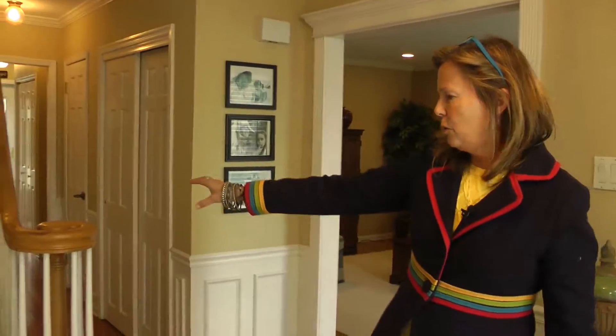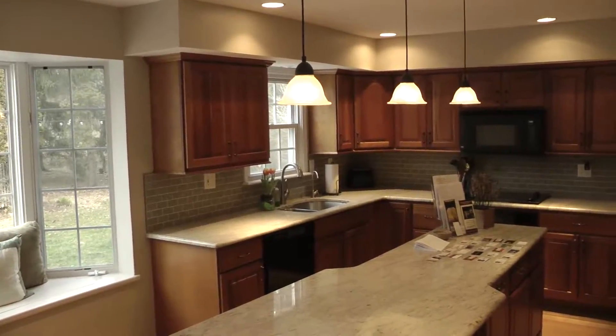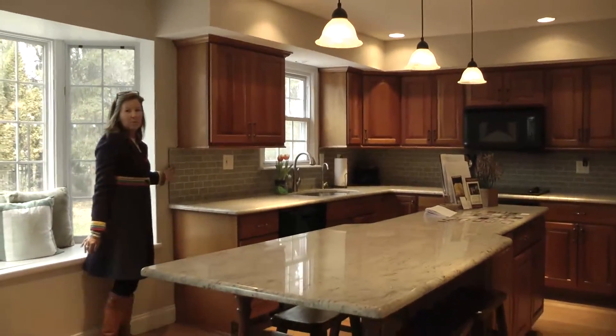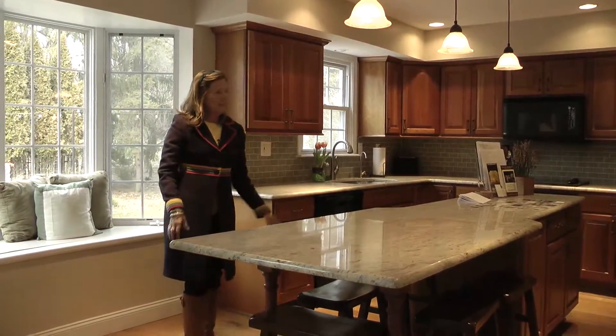You have this cool banister. Transom windows. Great molding. We have this gusto kitchen — gorgeous granite island, tiny little subway tile backsplash that is so cute. Double sink. All the great lighting.